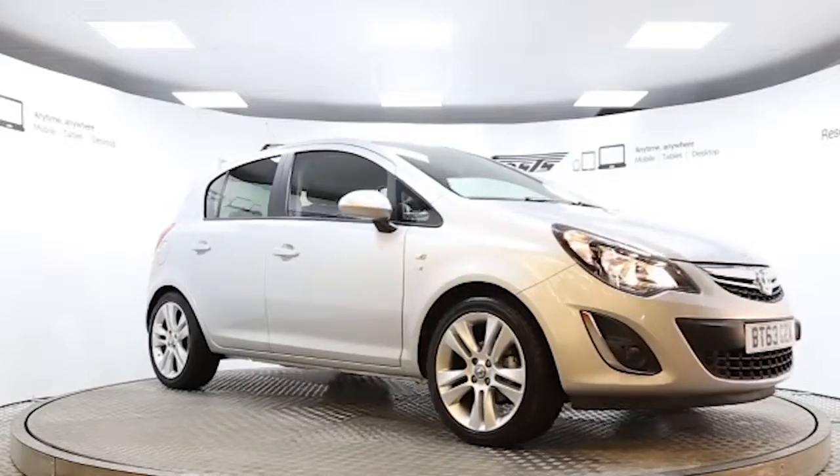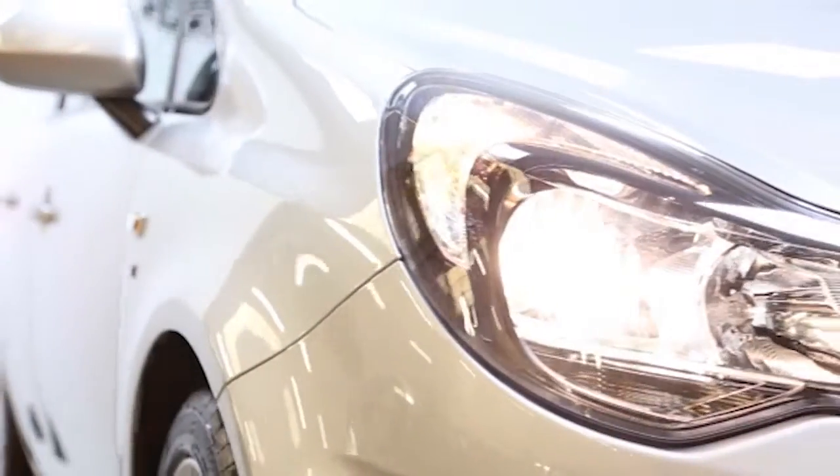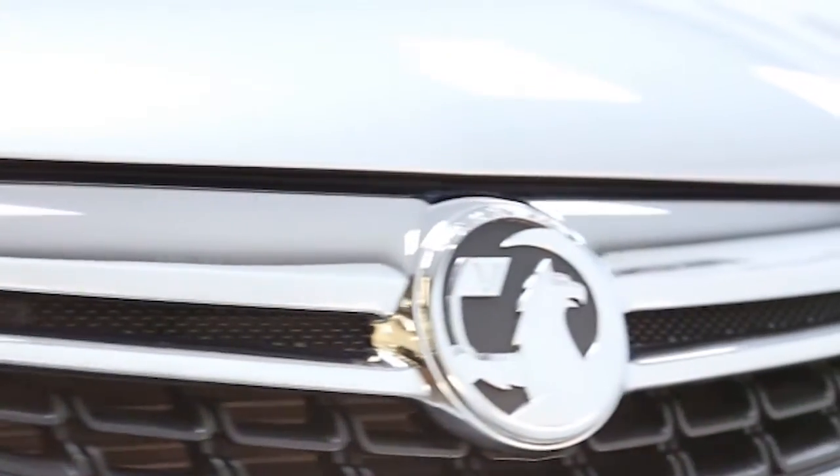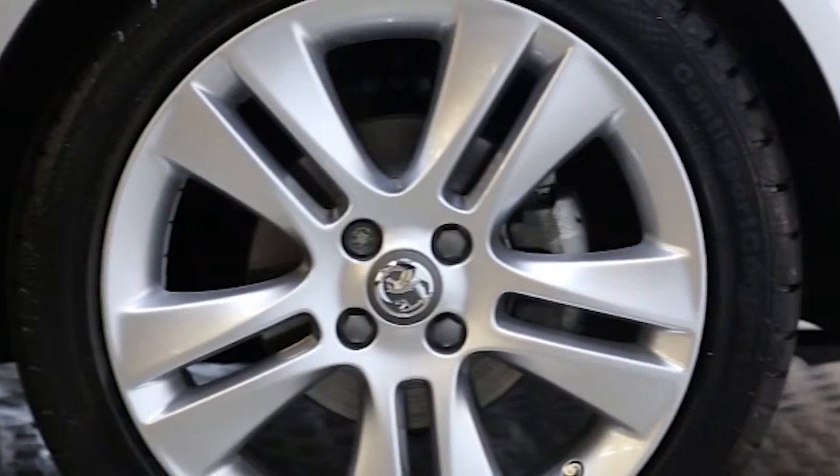Here we have a 2013 registered 5-door Vauxhall Corsa SE with a 1.4 litre manual transmission petrol engine. The car is finished in sovereign silver.